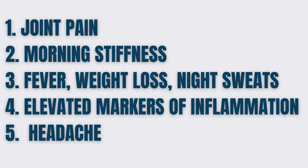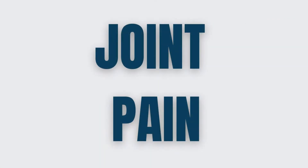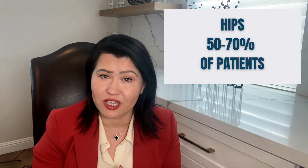Joint pain, morning stiffness, fever, weight loss, night sweats, elevated markers of inflammation, and headaches are the most common signs of Polymyalgia rheumatica. You should know that patients are usually at least 50 years old, and Polymyalgia rheumatica does not happen in younger patients. The most common joints affected are the shoulders in 70-90% of patients and the hips in 50-70% of patients.